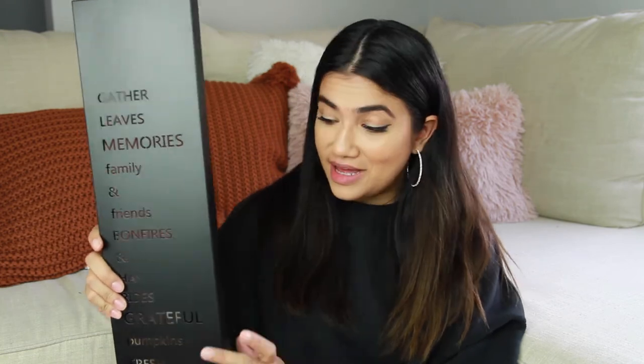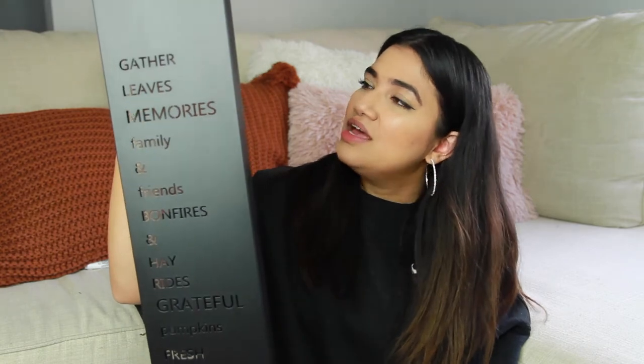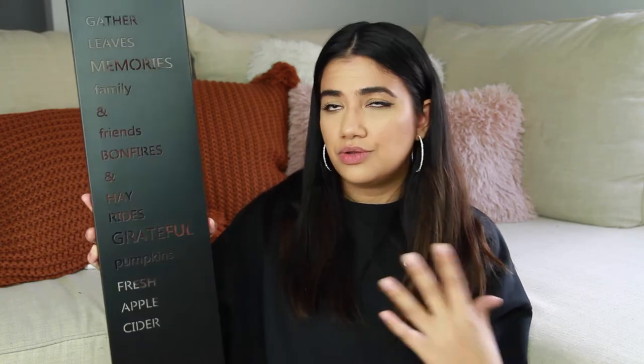The next thing I got was this really pretty black sign — it says 'gather leaves, memories, family and friends, bonfires and hayrides, grateful pumpkins, fresh apple cider.' It was $3.99 with 60% off — not bad at all. I thought it would look nice hung next to the wreath or in a little wall space. I like the laser-cut steel look. My current decor is white, black, and lots of greenery, so I think this will tie in nicely and add pops of orange and burnt amber.